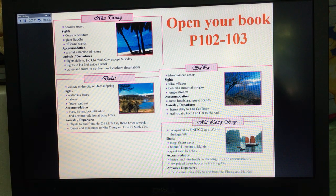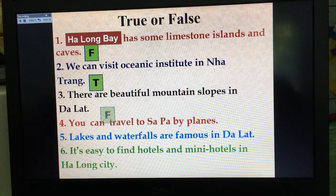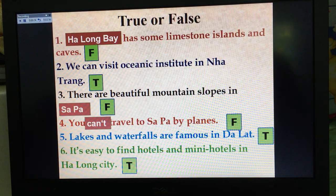Now I'll give you the answers to check your guessing. Number one is false — it's Ha Long Bay that has limestone islands and caves. Number two is true. Number three is false — it's Sapa. Number four is false. Number five is true. Number six is true. The answers are: number one false, number two true, number three false, number four false, number five true, number six true. Now correct your guessing.